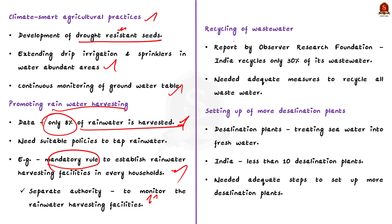The next strategy is recycling of wastewater. According to the Observer Research Foundation, India recycles only 30% of its wastewater. On one hand, wastewater causes pollution to the surrounding water body. On the other hand, it increases the use of fresh water since the wastewater is not recycled for further use. So the Indian government should take adequate measures to ensure the recycling of all wastewater. This will help to contain water pollution, associated climate extremes, and safeguard water resources from climate change.